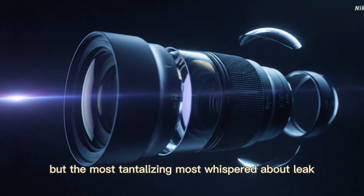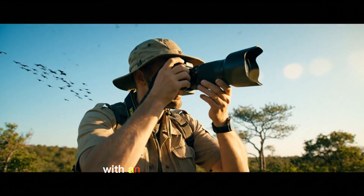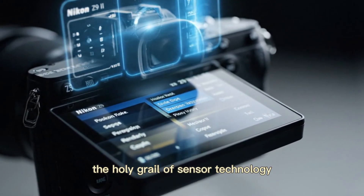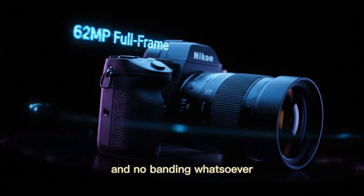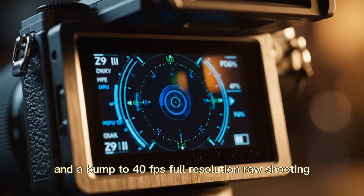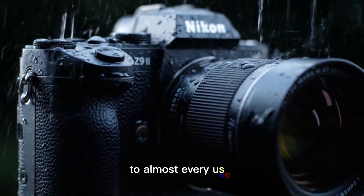But the most tantalizing, most whispered-about leak is the potential for a hybrid global shutter — the holy grail of sensor technology — which would mean zero rolling shutter, perfect flash sync at any speed, and no banding whatsoever. Even if Nikon doesn't go full global shutter, the rumor of 240 fps JPEG burst shooting and a bump to 40 fps full-resolution RAW shooting suggests the new sensor's readout speed is so fast the difference will be practically irrelevant to almost every user.